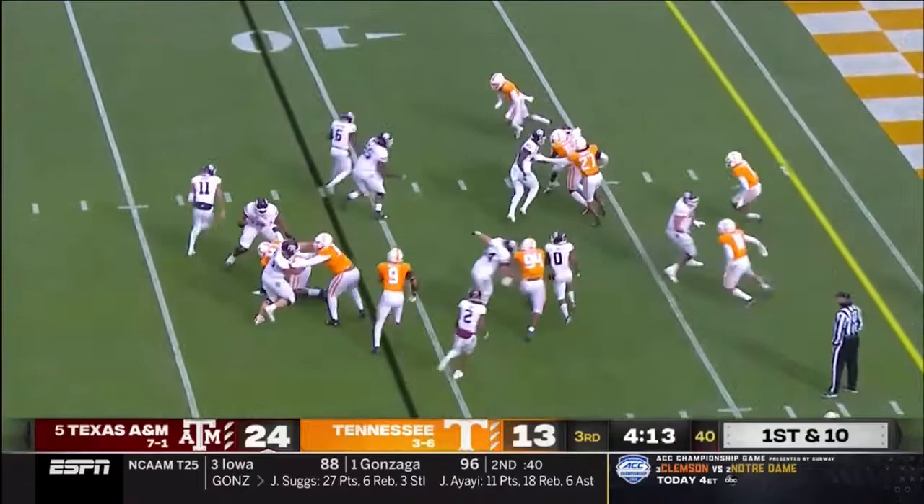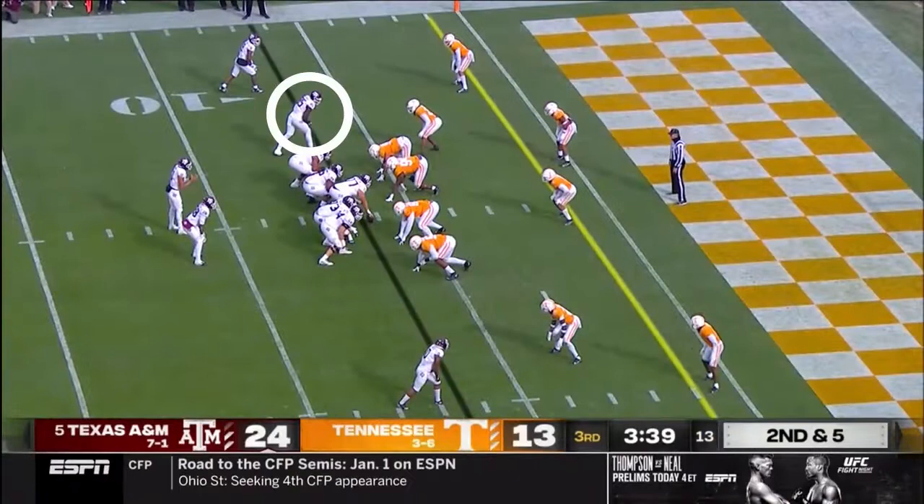Quarterback run again, blockers out in front, down to the six-yard line. False start on Weidermeyer.